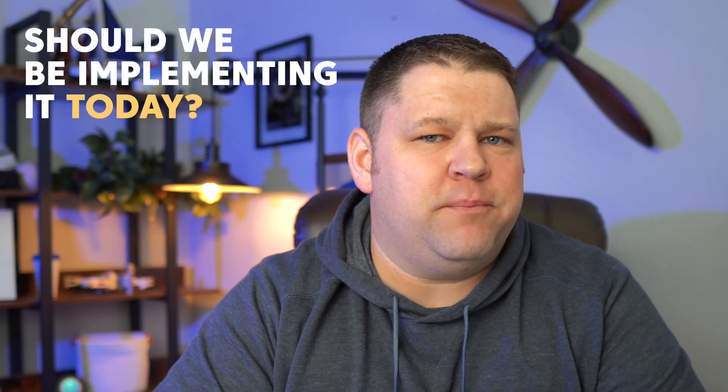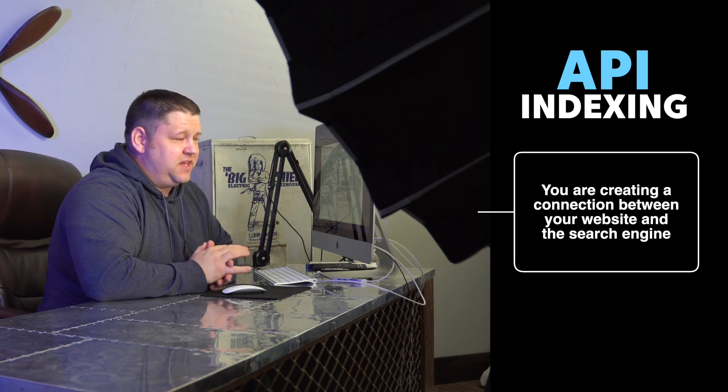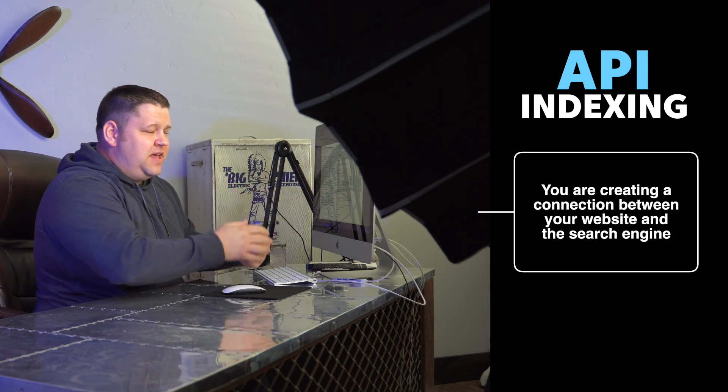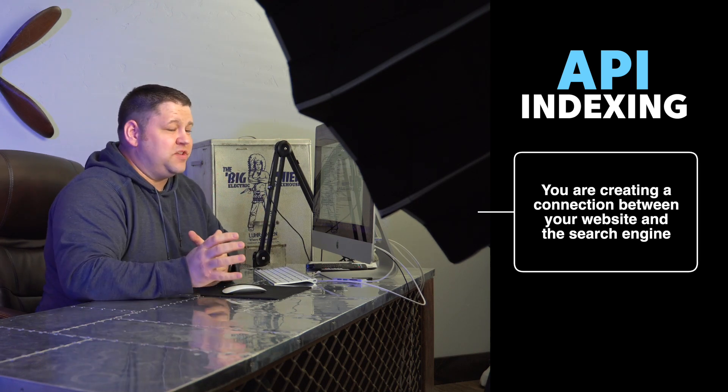To be clear, I think this new method is the future of indexing. The question really is, should we be implementing it today? This new method of indexing is called API indexing. Essentially what you're doing is creating a connection between your website and the search engine using their API integration. This allows your website to proactively send the search engine the pages that get added to your website, as well as those that get updated.